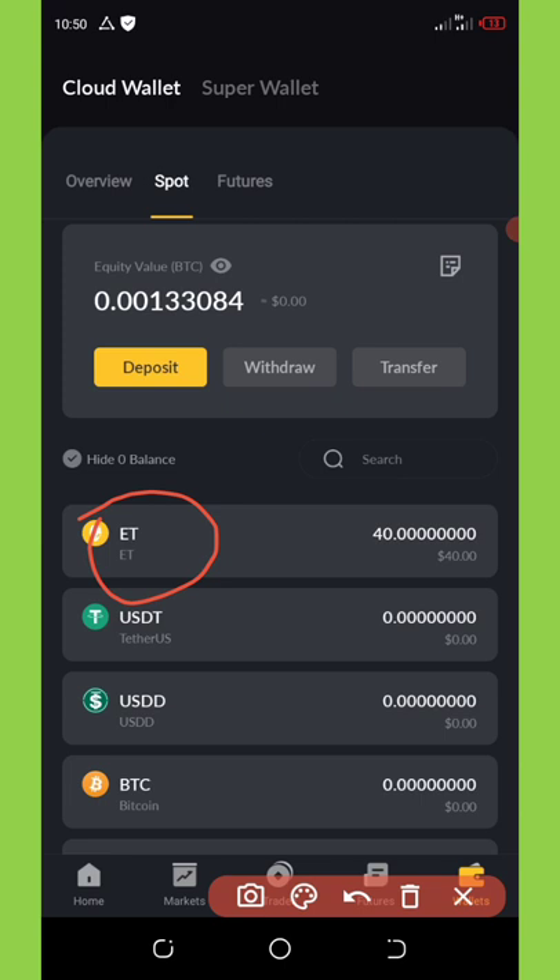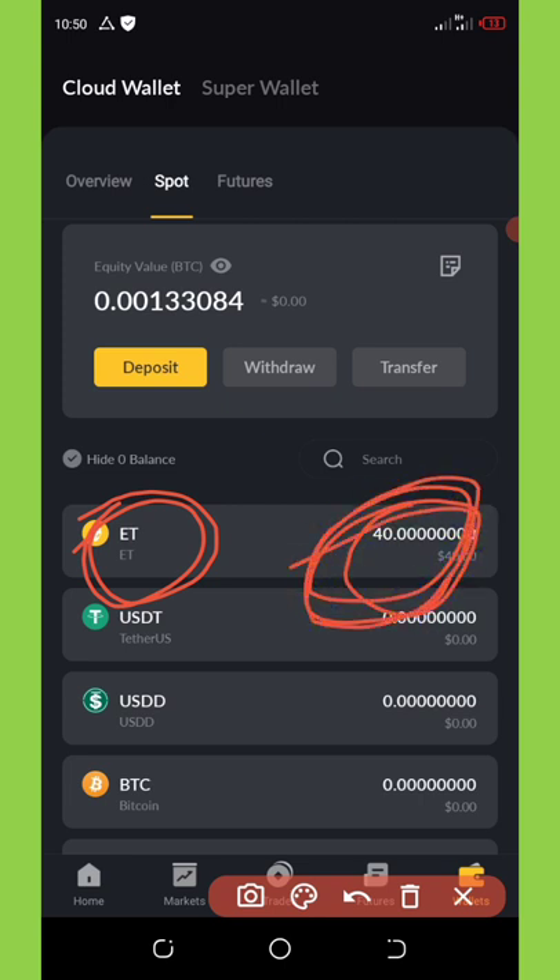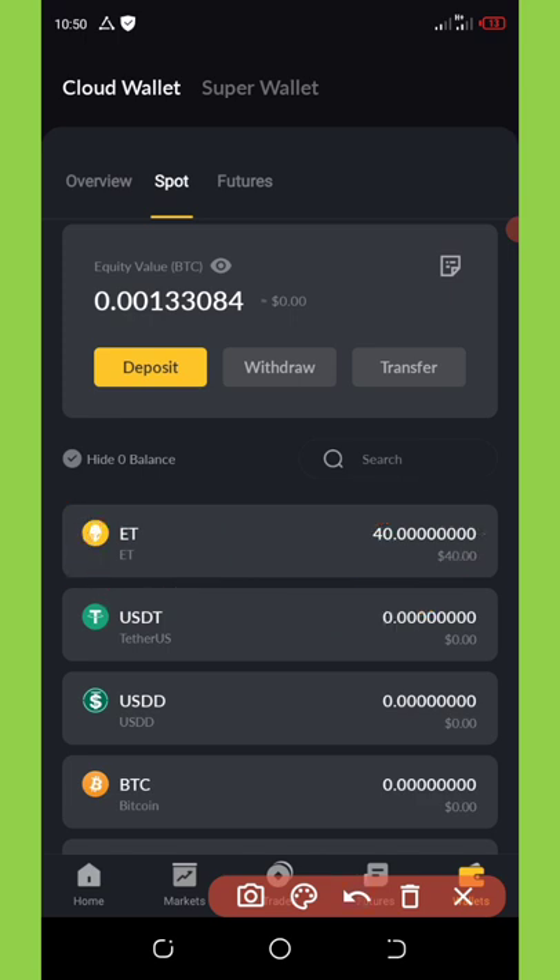Here is their native token on my screen, called ET. I don't know what it means but this is their native token. You can see that I have 48 coins which is equivalent to $40, so one token is equal to $1. The best thing is that if you register on this site you're going to get a free 10 coins, which is equivalent to $10.